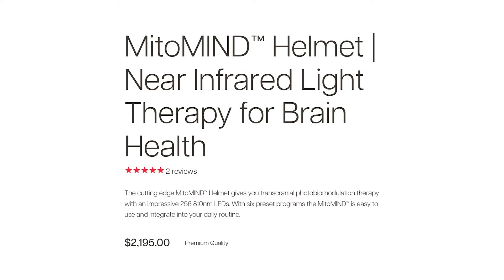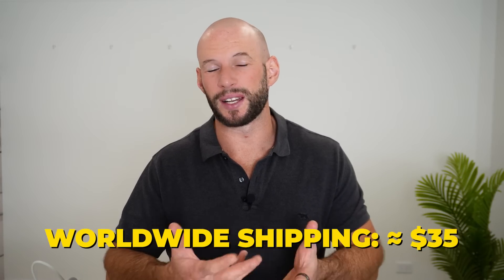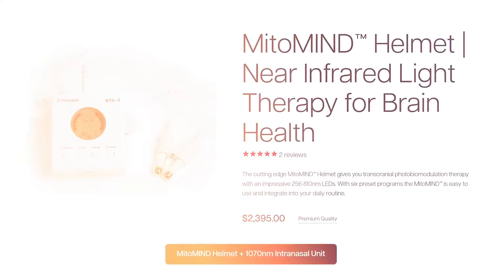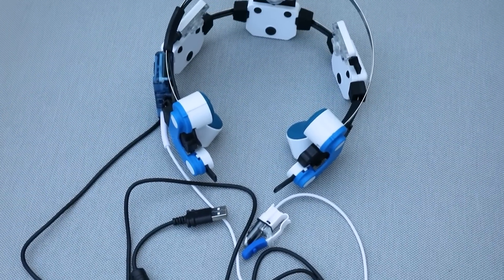In terms of price, it retails for $2,195 USD. Using the discount link and code below will bring it down to about $2,100. Shipping to the USA is free, and international shipping isn't too bad — I put in an Australian address and it was only $35 for freight. That price is for the helmet itself. You can spend a few hundred dollars extra and get an intranasal device using 1070 nanometer light. I think that's money well spent — spend the extra $200 and get the intranasal device. It shines light not only from the top with the Mito Mind but also up underneath the brain.